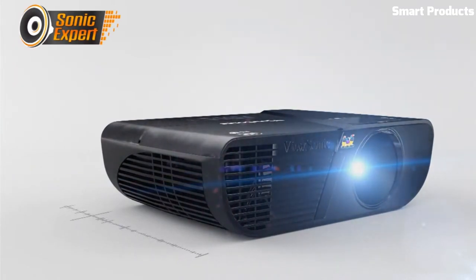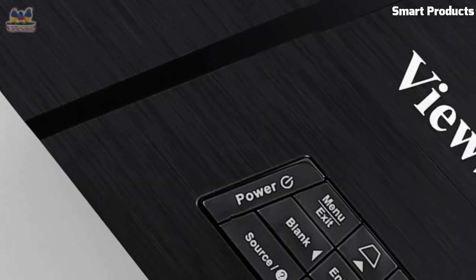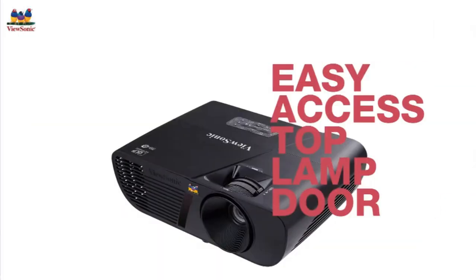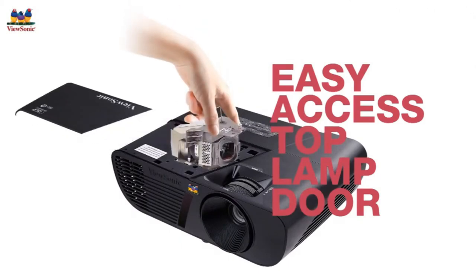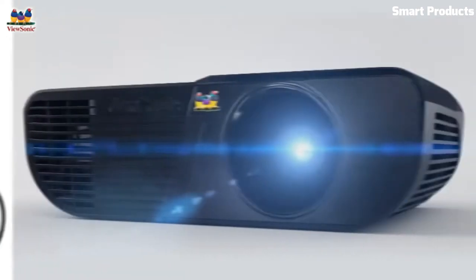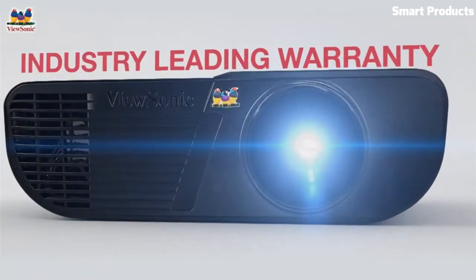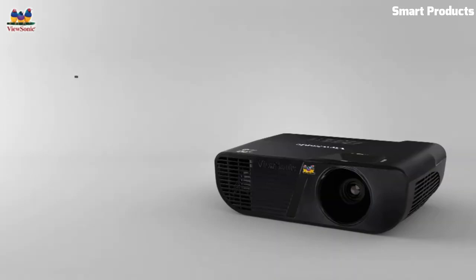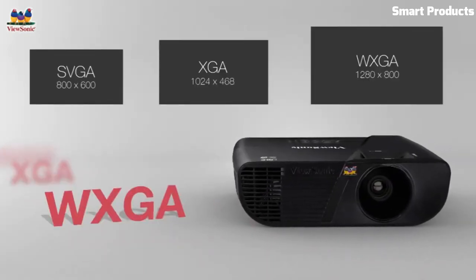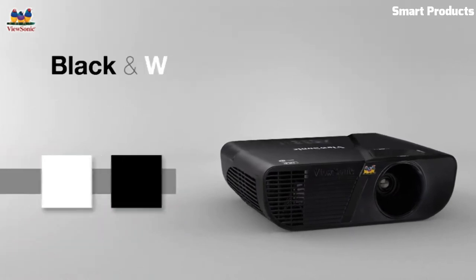Presenters can put the PGD-5134 in standby mode, reducing brightness down to 30% with dynamic eco technology, when they need to shift the audience's focus without restarting the projector. Bright in virtually any setting, 3D Blu-ray ready with HDMI, reliable picture quality and color performance, and maintenance-free with long lamp life up to 6,000 hours.